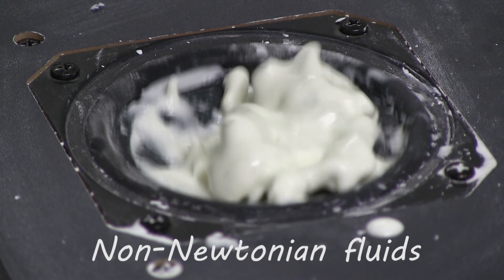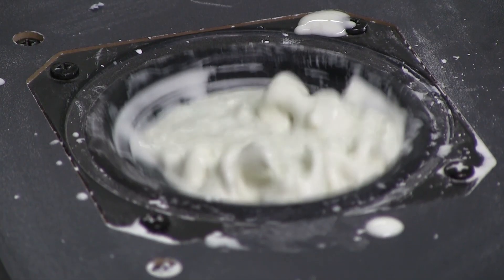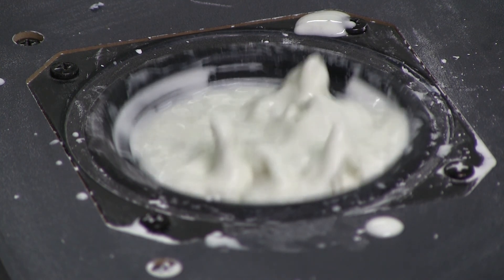Oobleck acts this way because of its molecular structure. Cornstarch is made from long sugar polymers. The size and shape of these molecules cause the cornstarch to lock up and hold its shape when pressure is applied to it.